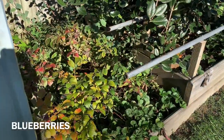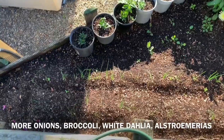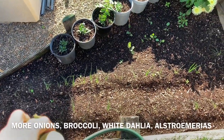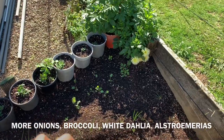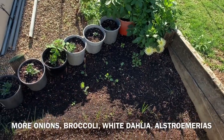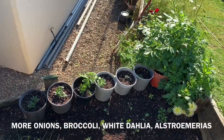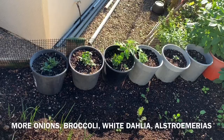I got blueberries there. Down here I planted onions, and some more broccoli — I sowed some broccoli there. That's my white dahlia, and those are my nasturtiums that I am propagating.